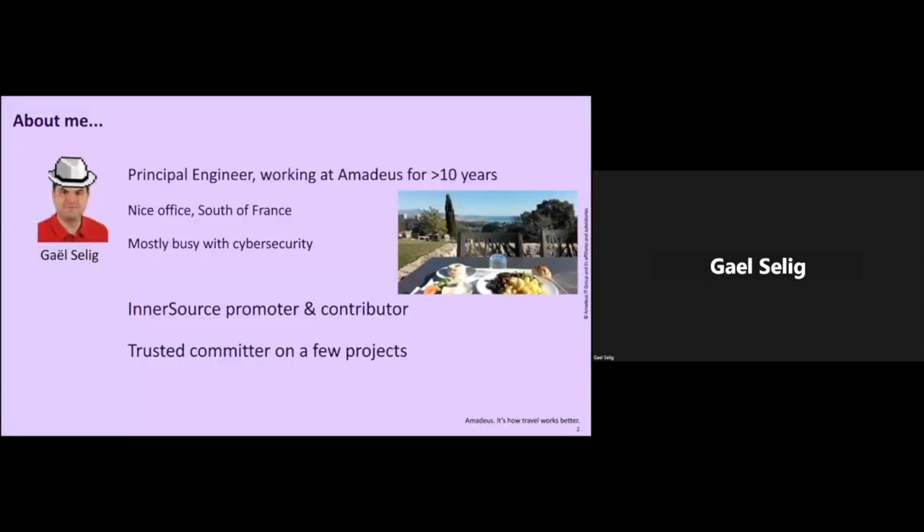Just a word about me. I'm a principal engineer and I've been working at Amadeus for more than 10 years. I'm in the Nice offices in the south of France, enjoying a very nice sea and mountain view half of the week. I'm mostly busy with cybersecurity. I'm an inner source promoter and contributor — I wrote the first white paper on inner source at Amadeus, and I'm a trusted committer on your project. To help me with this presentation today, let me introduce Daniel the dinosaur — my daughter's favorite toy and an alternative to rubber duck programming.